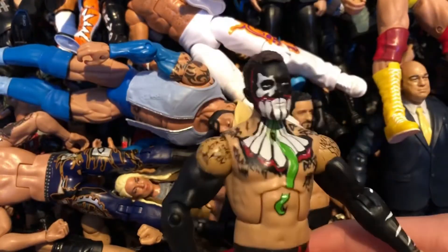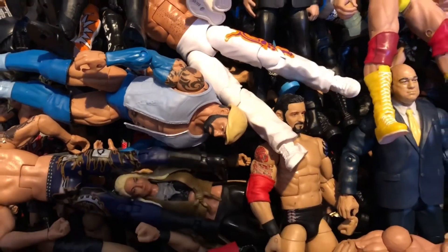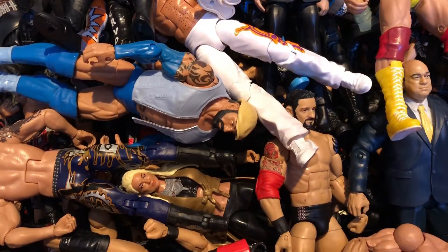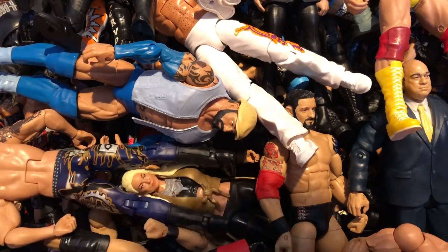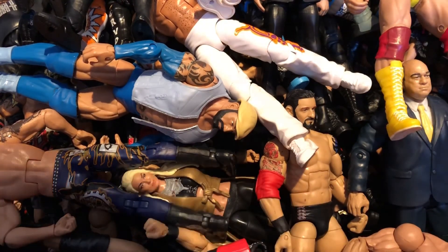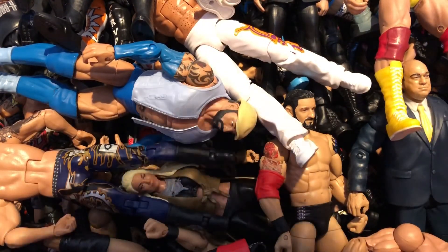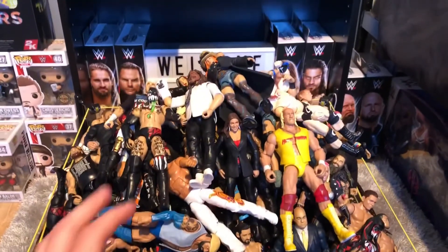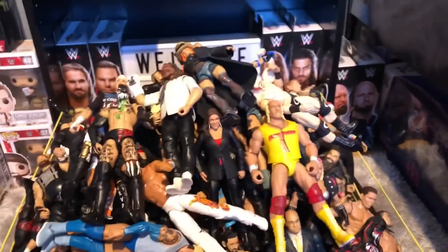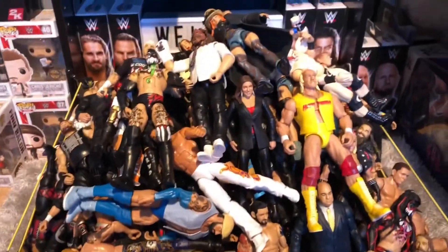And that's the collection video done! I hope you all enjoyed this video as much as I did — it took a while to make and I know it's a long one. I'd really appreciate if you shared it, gave it a thumbs up, and subscribed. Take a look at the ring — all the carnage in there. I hope you all enjoyed and I'll see you in the next one.